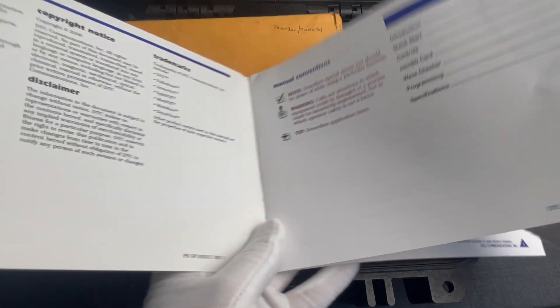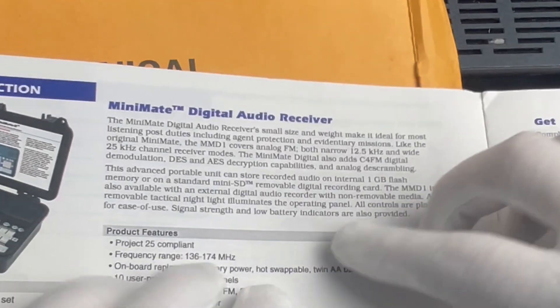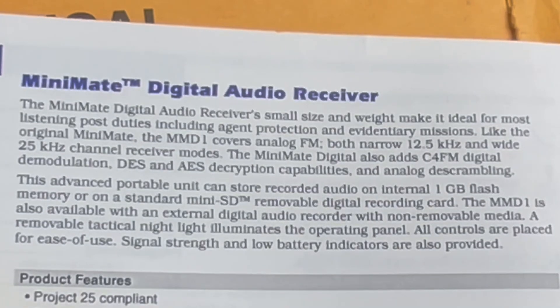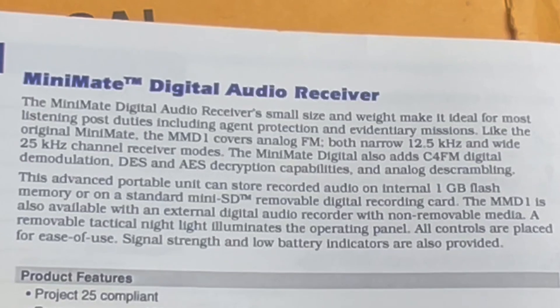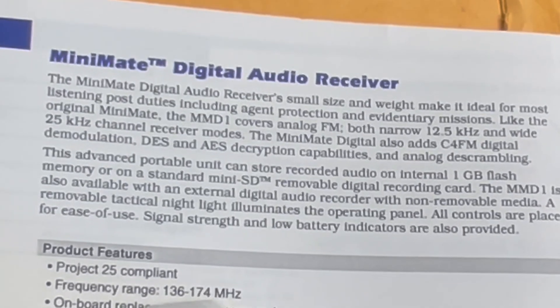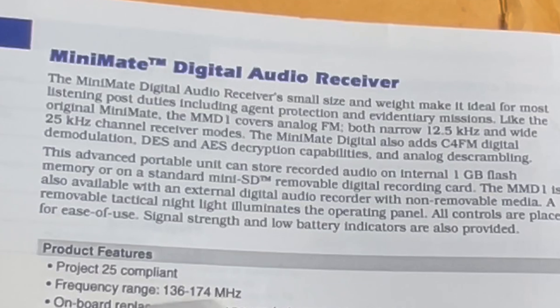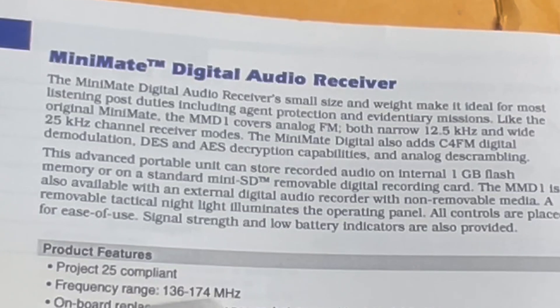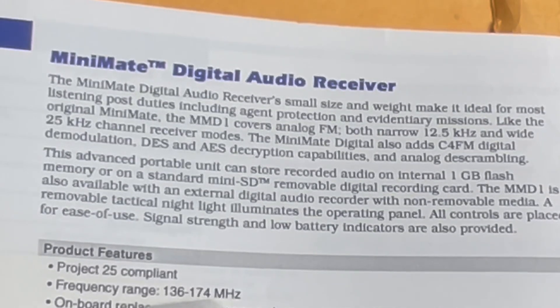We'll only read the official description: The MiniMate Digital Audio Receiver's small size and weight make it ideal for most listening post duties, including agent protection and evidentiary missions. Like the original MiniMate, the MMD1 covers analog FM — both narrow 12.5 kHz and wide 25 kHz channel receiver modes. The MiniMate Digital also adds C4FM digital demodulation, DES and AES decryption capabilities, and analog de-scrambling. This advanced portable unit can store recorded audio on internal 1 GB flash memory or on a standard MiniSD removable digital recording card.